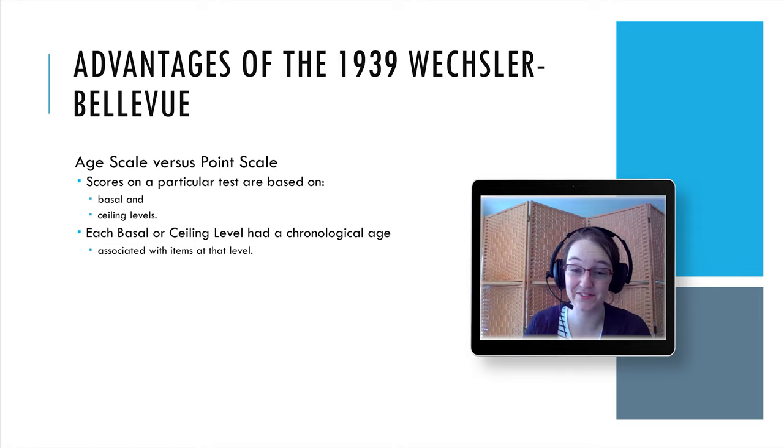The Binet uses an age scale containing items for each age level, so the scale could vary tremendously. However, that doesn't really help with adults. The Wechsler-Bellevue used a point scale instead — items answered correctly earned a certain number of points, allowing for more homogeneous content.